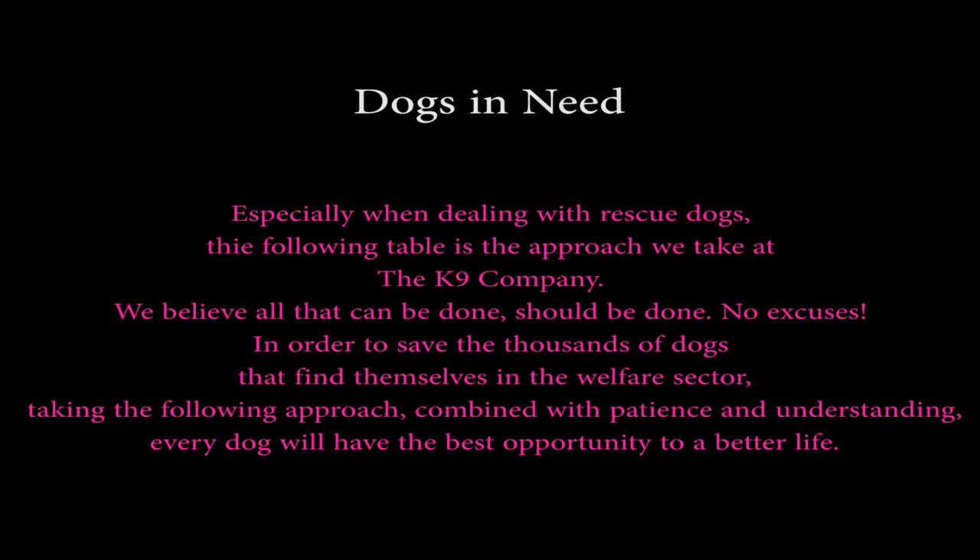We believe all that can be done should be done — no excuses — in order to save the thousands of dogs that find themselves in the welfare system. Taking the following approach, combined with patience and understanding, every dog will have the best opportunity for a better life.